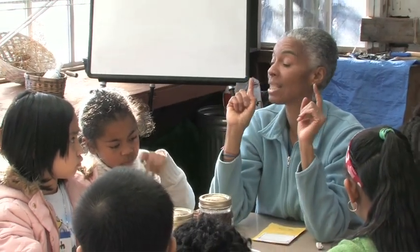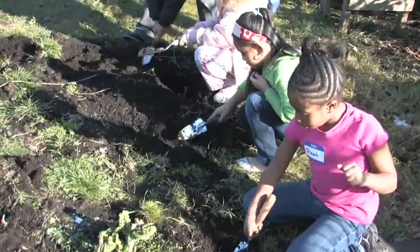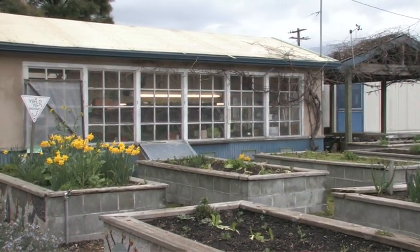With one class, we brought the children out and had them measure the beds to determine the square footage, then measure the amount of space that a full-grown plant would need. They determined through math calculations how many of those plants could live in the particular bed. We then planted the bed with the number of plants the children determined was appropriate, and they got to see whether those plants were crowded or too spaced out — putting math in the context of real life.